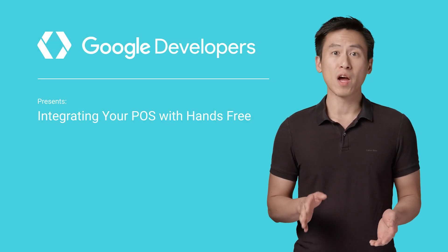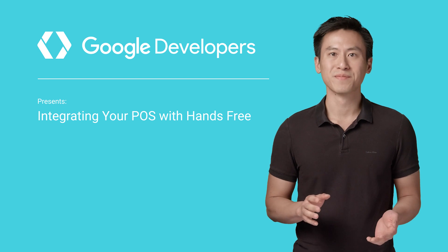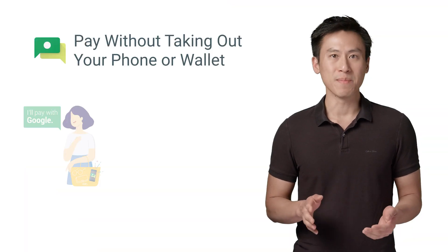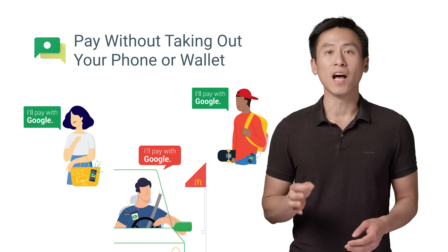Imagine if you could rush through a McDonald's drive-thru, or pick up a hot dog at the ballpark without fumbling for your wallet. Welcome to Hands-Free Payments, a quick and convenient way to pay for things in-store by just saying, "I'll pay with Google."